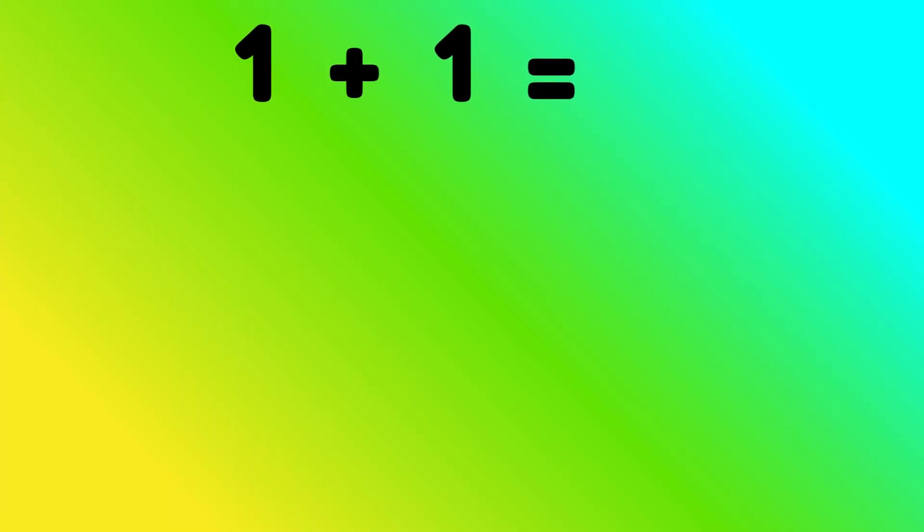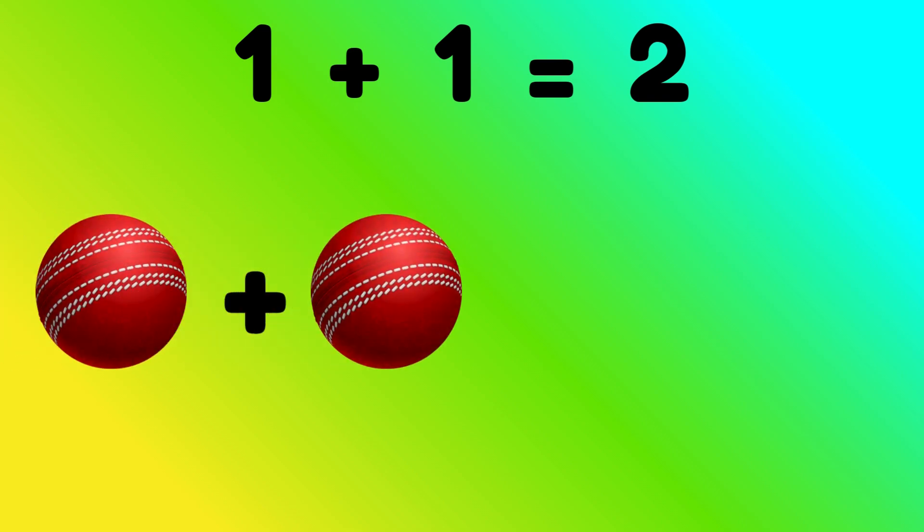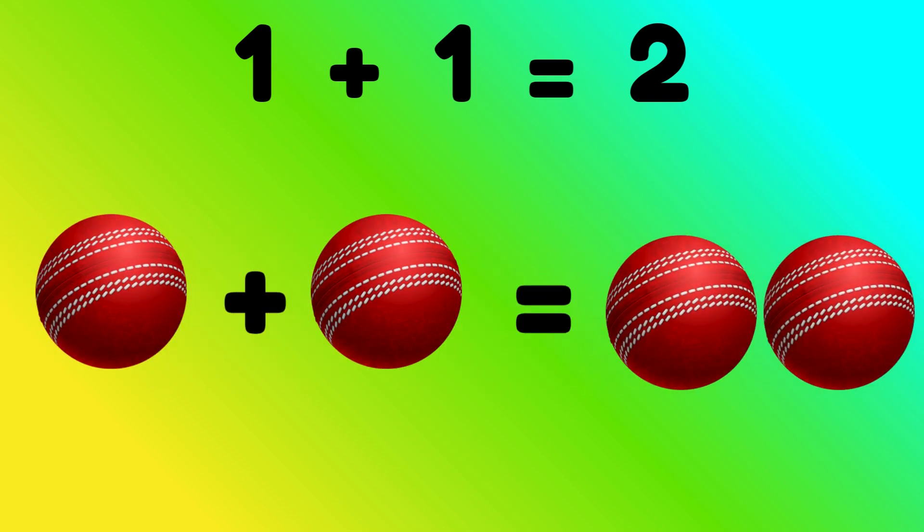1 plus 1 equals to 2. 1 ball plus 1 ball is equal to? Correct, 2 balls.